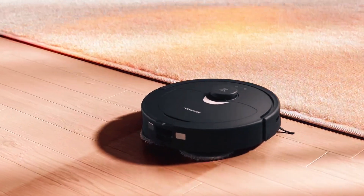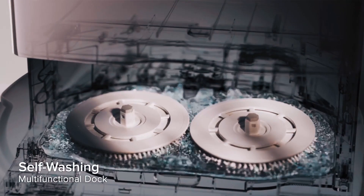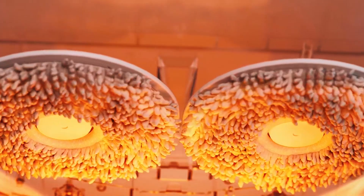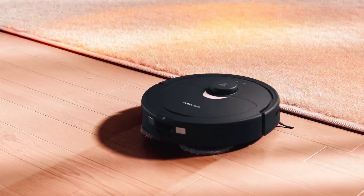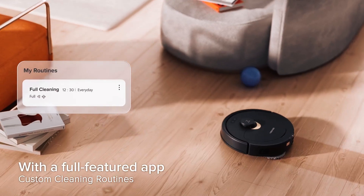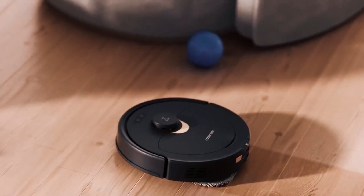Embrace top-tier home cleanliness with the Roborocu Revo Robot Vacuum and Mop. It boasts an intelligent, multifunctional dock with auto mop washing, hot air drying, and self-emptying for hands-free cleaning. The dual spinning mops, auto mop lifting, and extreme 5,500 pascals suction eliminates stains and deep-seated dirt, ensuring spotless floors. Its reactive tech obstacle avoidance and advanced app control provide precise and customizable cleaning. Experience a harmonious balance between technology and convenience for a cleaner, tidier home.